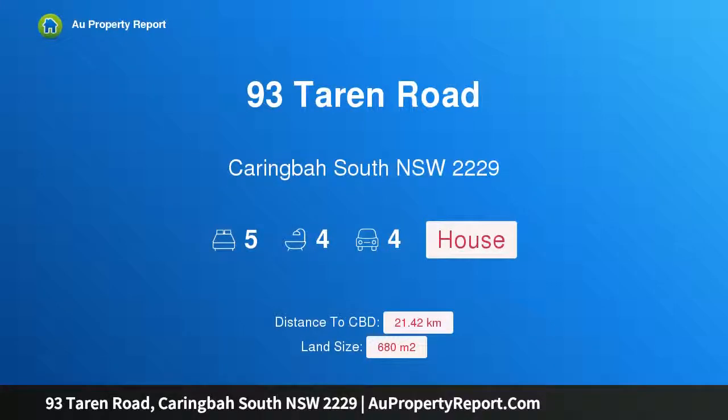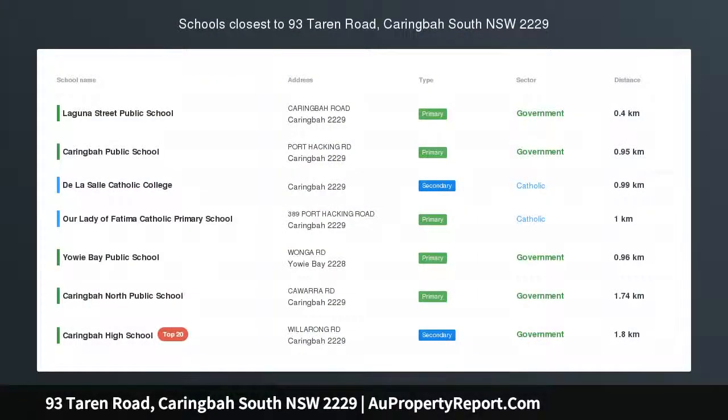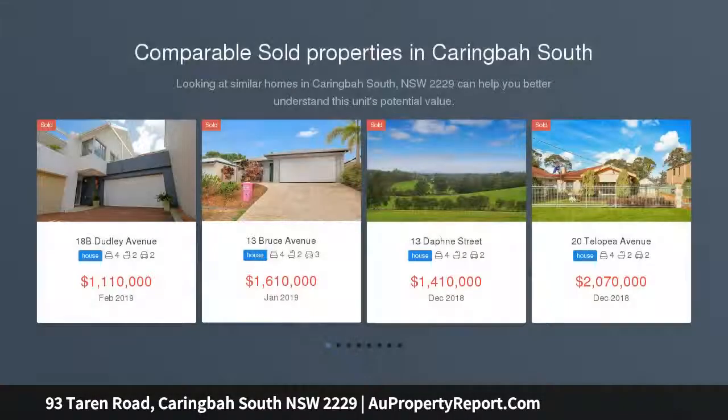Hi, I am glad to introduce property 93 Tarran Road, Harringborough South, New South Wales 2229. Make this yours — this modern and elegant brick residence offers a spacious open floor plan with five generous sized bedrooms.